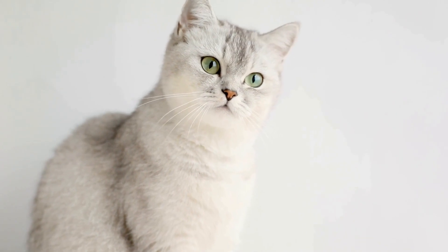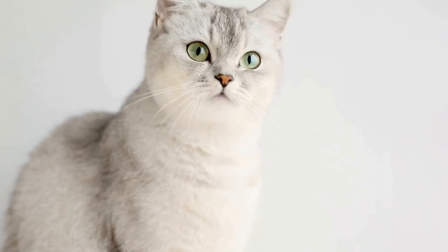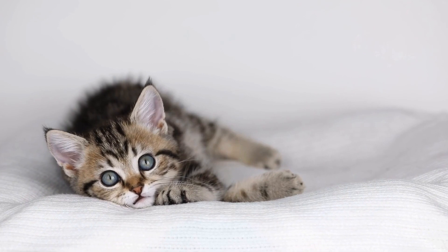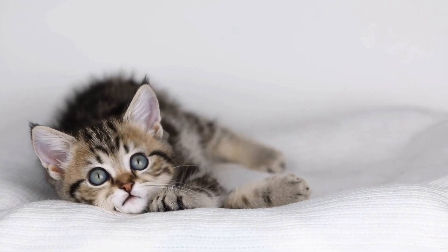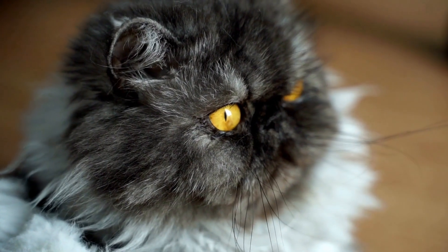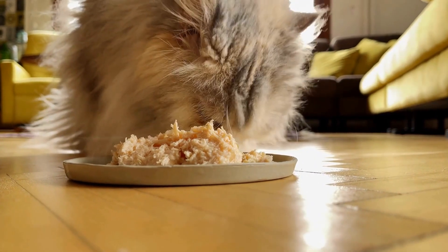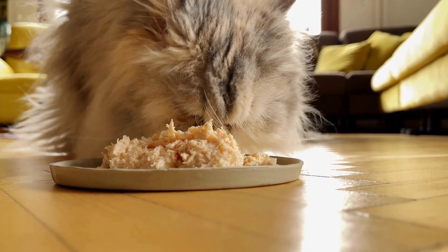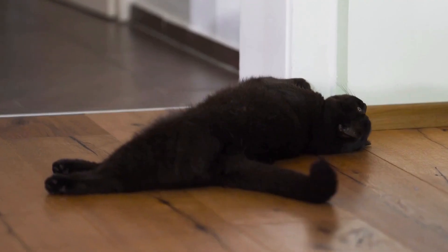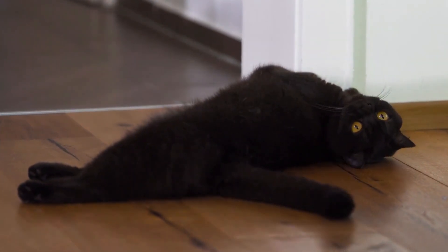It is essential to consult a veterinarian if you notice any signs of dental issues in your kitten, such as bad breath, drooling, loss of appetite, or difficulty chewing. Your vet will be able to provide a proper diagnosis and recommend the most suitable treatment options. In conclusion, preventing and treating dental issues in kittens requires a proactive approach. Regular brushing, dental toys, a balanced diet, and regular veterinary checkups can go a long way in maintaining your kitten's dental health. If any dental issues arise, seek immediate veterinary attention to ensure your kitten's comfort and overall well-being.